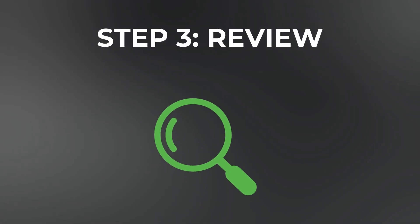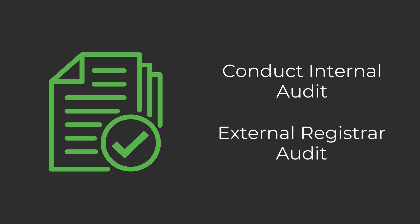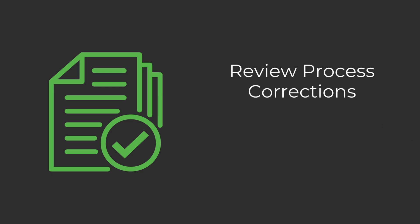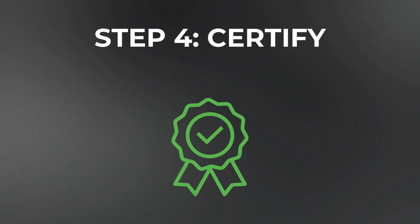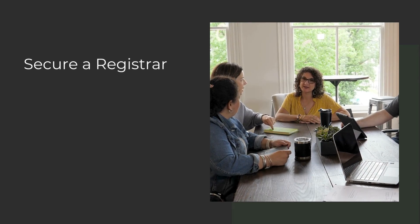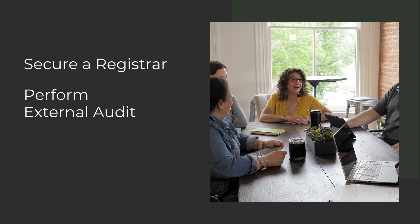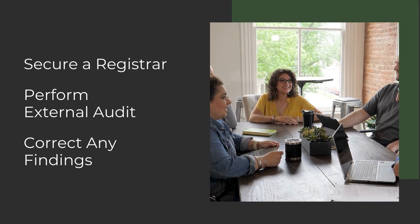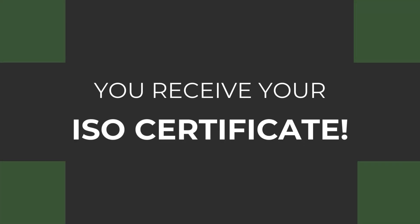Step three: review. We'll help you conduct an internal audit to prepare for your external registrar audit. Together, we will review necessary process corrections and make sure you have the documentation you need for ISO compliance. Step four: certify. We will assist you in securing a registrar, if desired, to perform your final external audit. Upon completion, we will help you correct any findings, if applicable. Then you will receive your ISO certificate.